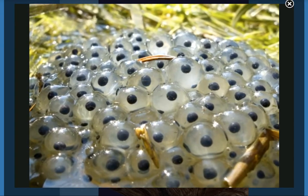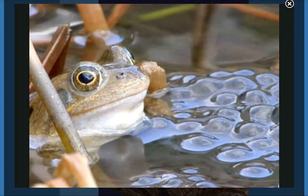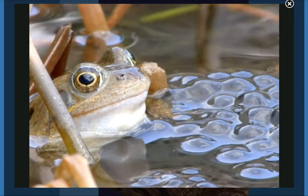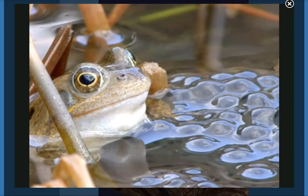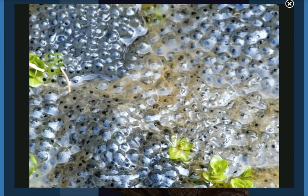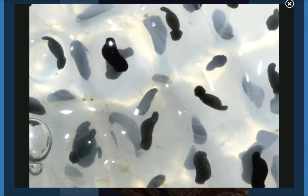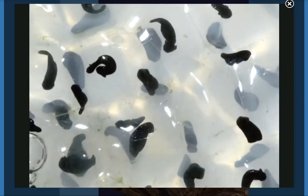A frog starts its life in a tiny egg. First, a female frog lays her eggs in the water. Some kinds of frogs can lay thousands of eggs at one time. Do you see the dark dots inside the eggs? In each egg, a tadpole is growing.